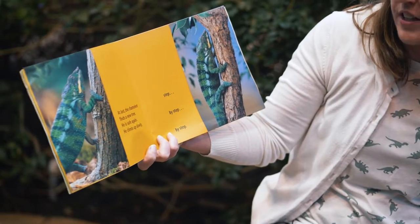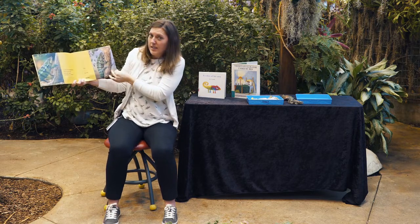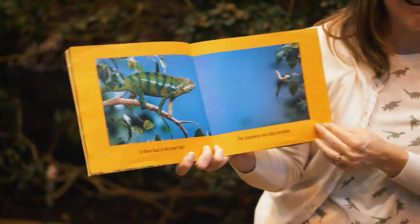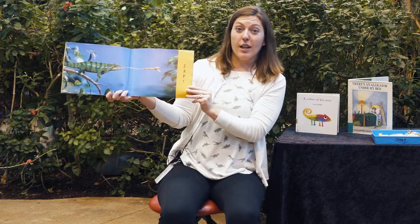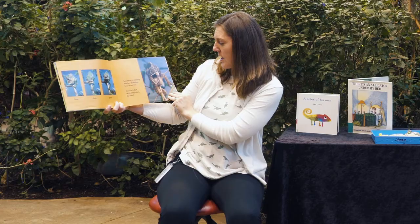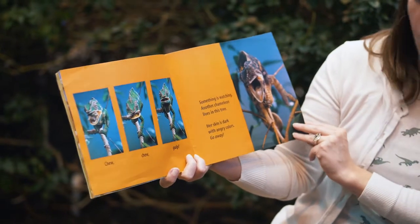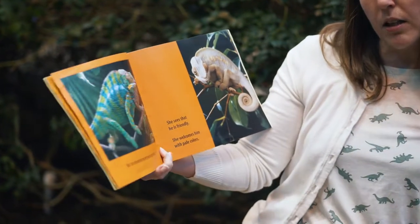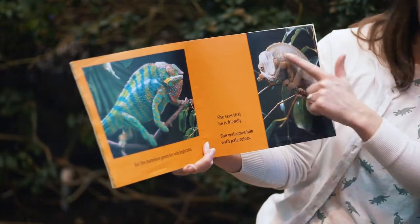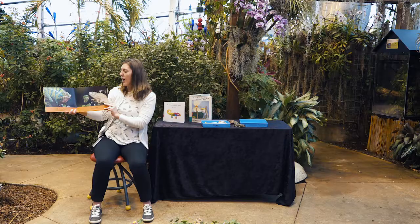At last, the chameleon finds a new tree. He is safe again. He climbs up slowly, step by step, by step. Let's see what he finds there. Is there food in the tree? Yes! The chameleon sees a big caterpillar. Look at that for a zap. Is that how you eat your food? Chew, chew, gulp. Something is watching. Another chameleon lives in this tree. Her skin is dark with angry colors. Go away! But the chameleon greets her with bright colors. She sees that he is friendly. She welcomes him with pale colors. Two chameleon friends have happy colors. The end.